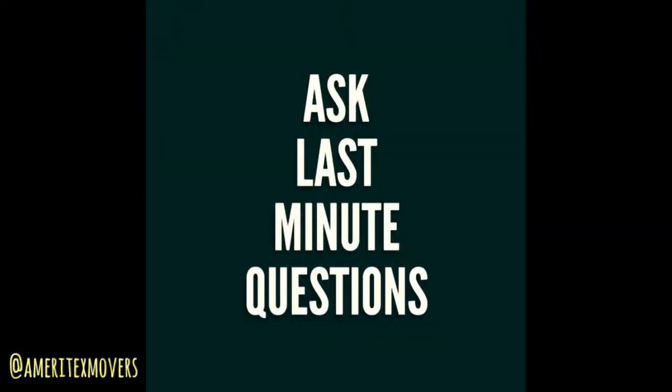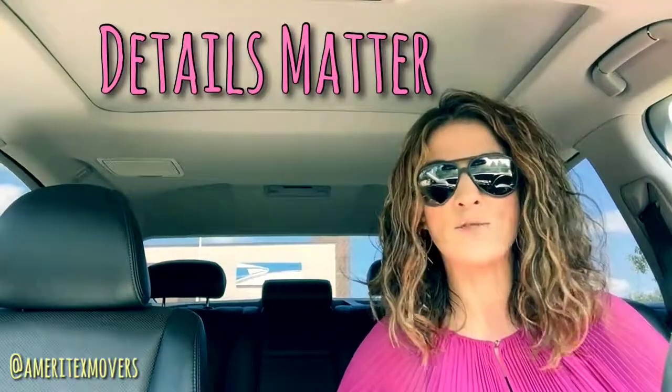About a week before your move, make sure you reach out to your movers and ask them any last-minute questions you have in order to pack and prepare. Also ask them about their schedule — when they should arrive — so you can make arrangements for moving day.